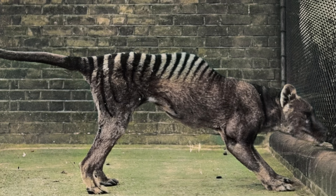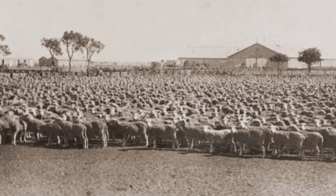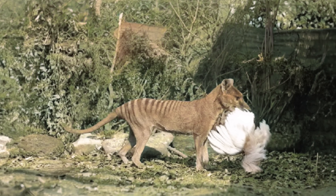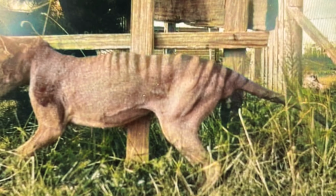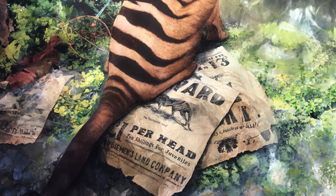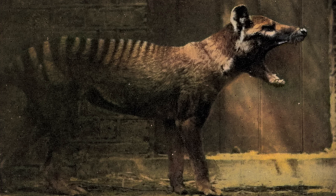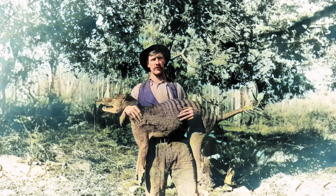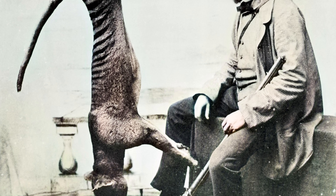It was soon found out that the cattle and other livestock the settlers brought along with them were being hunted, resulting in livestock loss, specifically around sheep. Despite evidence that feral dogs and mismanagement were responsible for this, the thylacine quickly became the victim and a bounty system was put in place by settlers in 1830. By 1888, the Tasmanian government introduced their bounty scheme offering one pound for each adult thylacine killed and ten shillings for each joey or juvenile. There isn't much room for debate when it comes to identifying the main cause of the thylacine's extinction.